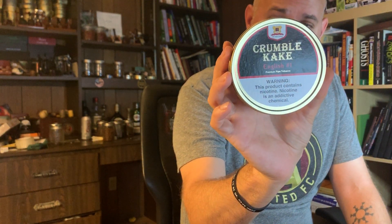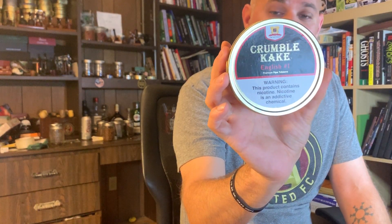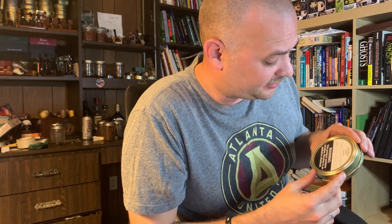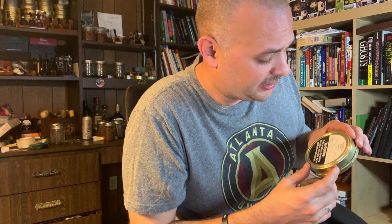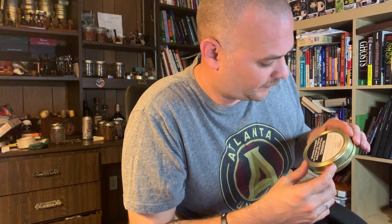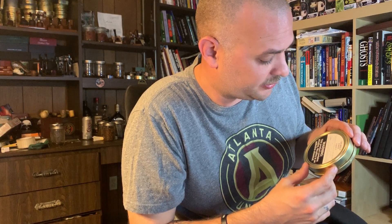Sutliff Crumble Cake English No. 1. From the back of the tin: 'An age-old Crumble Cake consisting of mature Red Virginias, Latakia, Burley, and Oriental Tobaccos. A true Balkan-style blend for any English smoker.' That's right, English No. 1. This is a Balkan blend, but they chose to call it English No. 1.